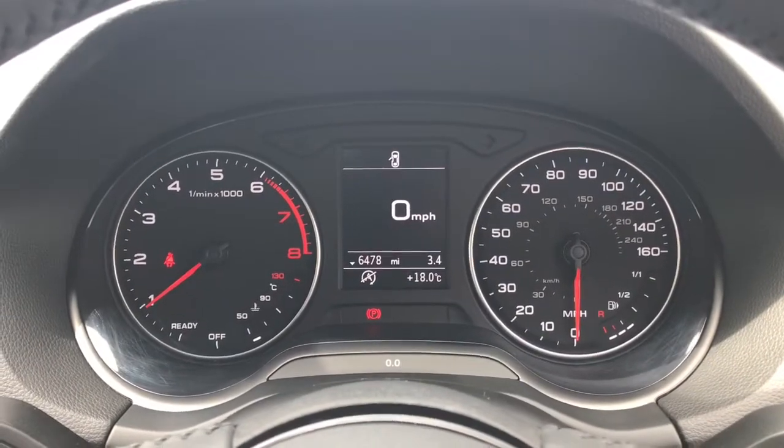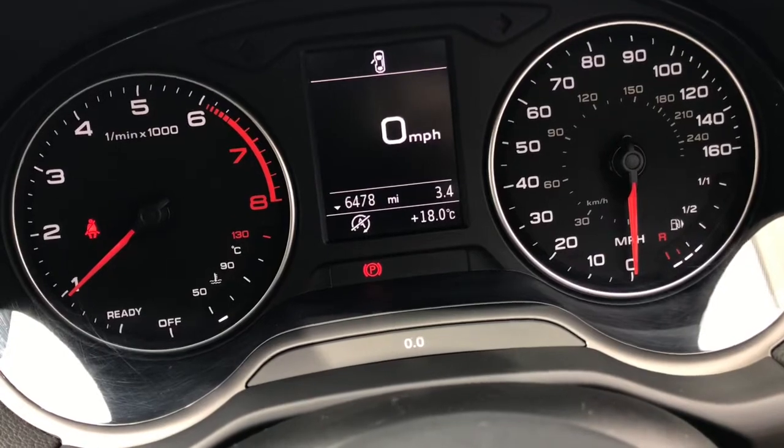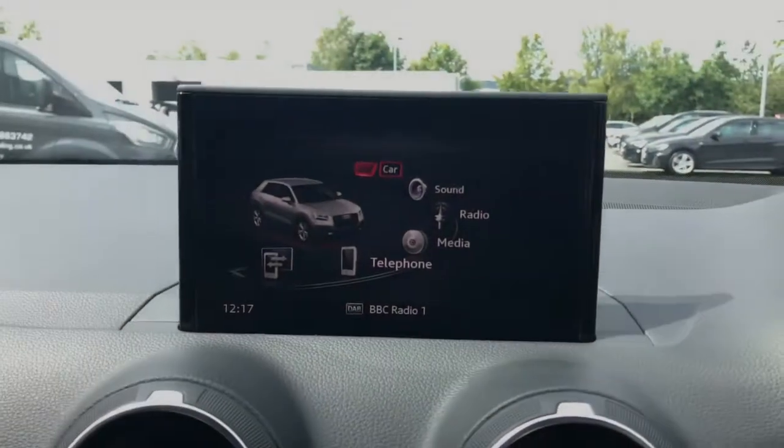Taking a look at the speedometer display, you'll be able to see this vehicle has a very low mileage count of just 6,478 miles on the clock.